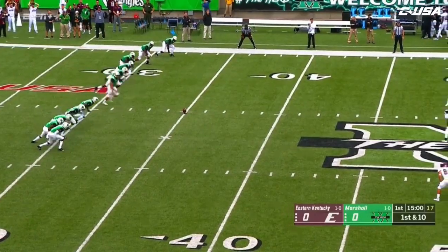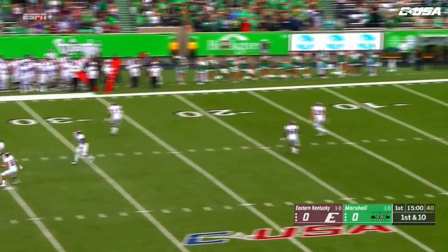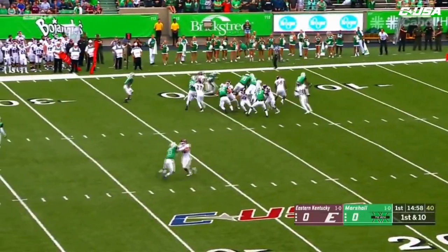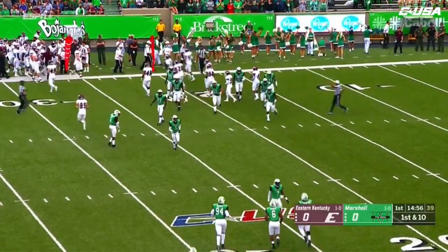Six kickoffs for 380 total yards as it's away. And the return man right here, outstanding job is Scott. And Marshall covers it well.